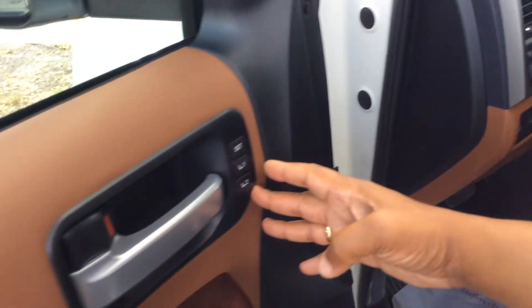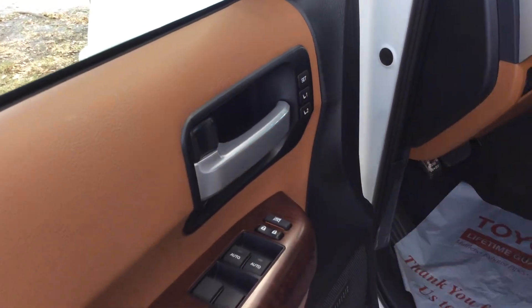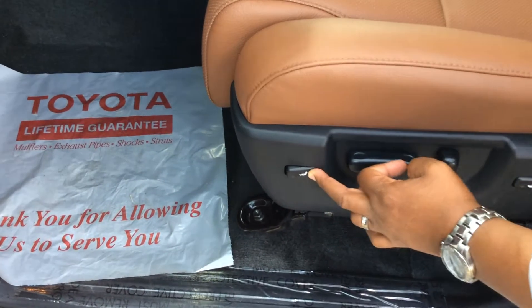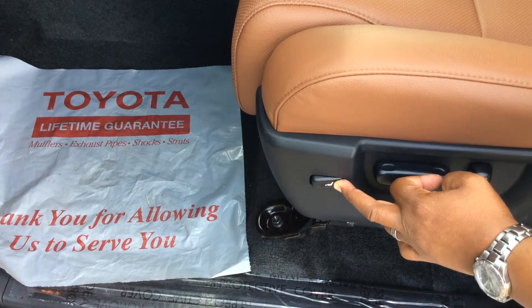It's also standard with memory seats, and the seats are 8-way power adjustable. This is also equipped with adjustable legroom for when you're traveling far.